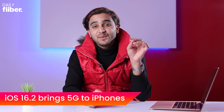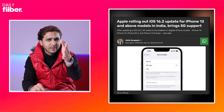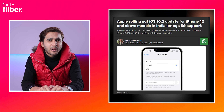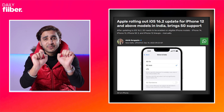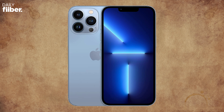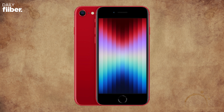Apple has started rolling out the iOS 16.2 update, which means that if you're an iPhone user you'll be able to take advantage of 5G speeds on your smartphone. However, only iPhone 12, iPhone 13, iPhone 14, or iPhone SE 3 users can take advantage of 5G, so make sure you have one of these phones.